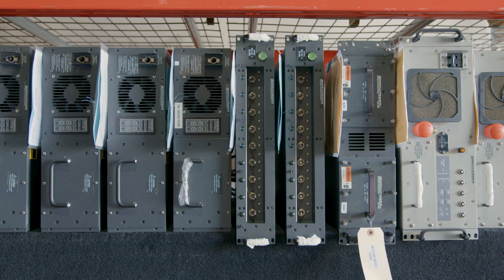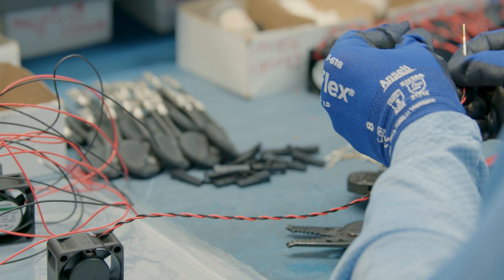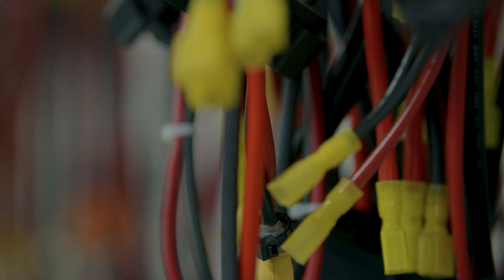Not only do we have base power models, which is where you start building your solution with us, but whatever you need for your environment — whether it's a different input or output device, whether it's a different connection type — you can get something off the shelf today, but we can also help you develop something custom in a short period of time.